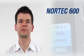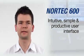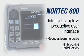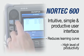The Nortec 600 offers the most intuitive, simple, and productive user interface on the market. This newly redesigned interface significantly reduces the learning curve while maintaining a high level of productivity when inspecting, for any level of user.